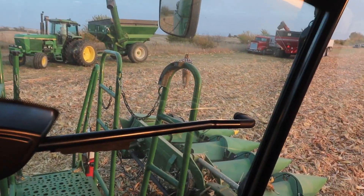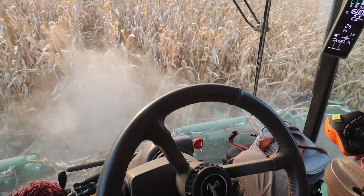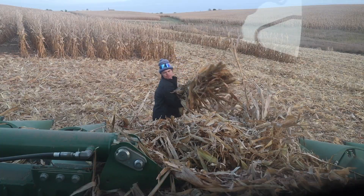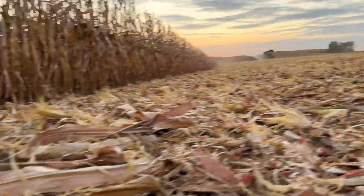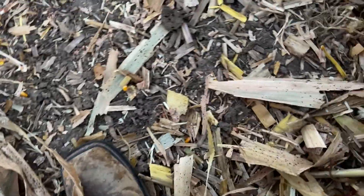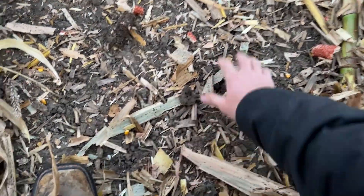This hopper is going to run semi now. Look at the job those Devastators do - it's just a mat out here, you can't even see the stubble. That's awesome. I'd say we're at pretty acceptable header loss and machine loss - that looks pretty good.